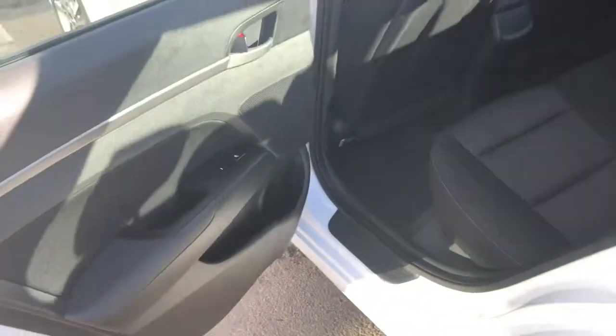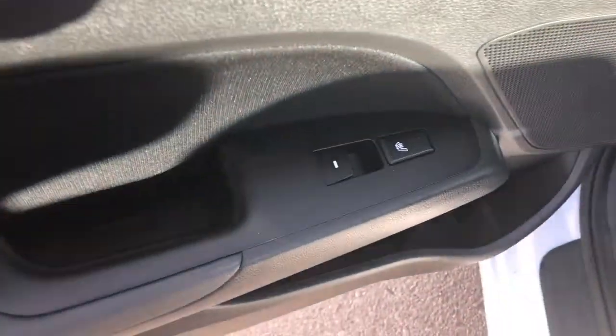Coming into the back seat now — the back seats do have heated seats as well, on the door. This is perfect if you have more than one passenger. Sorry about the sun, but I'll try to get the best angle possible to show you guys all the room available in this Hyundai.